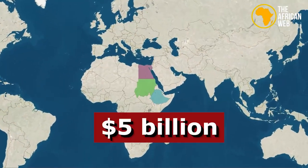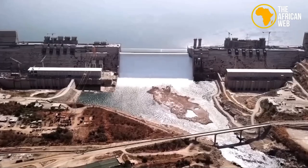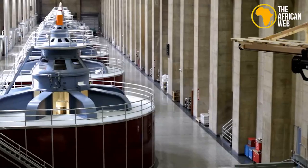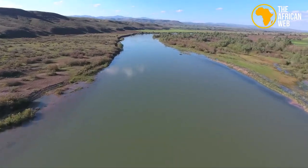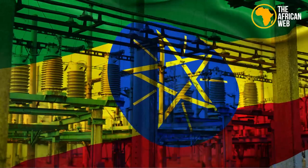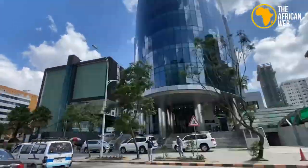The Grand Ethiopian Renaissance Dam is a $5 billion megadam under construction on the Blue Nile River in Ethiopia. Once completed, it will be the largest hydroelectric power plant in Africa, capable of generating up to 6,450 megawatts of electricity. Additionally, the dam will provide irrigation for 1.5 million hectares of land and reduce Ethiopia's dependence on imported energy. This project is expected to have a significant impact on the country's economy and the region as a whole.